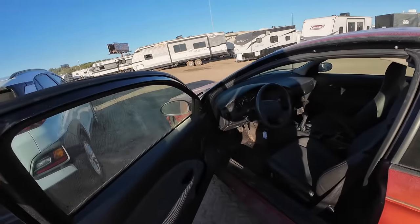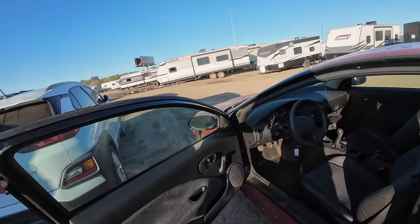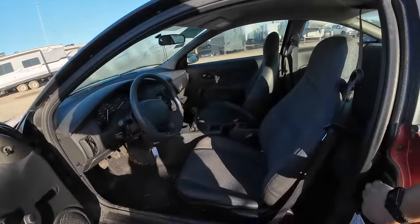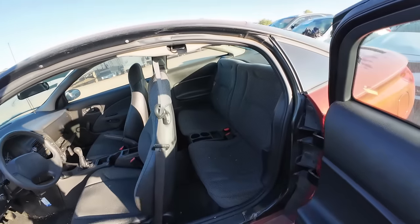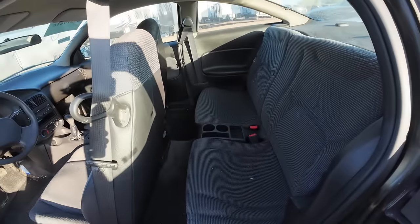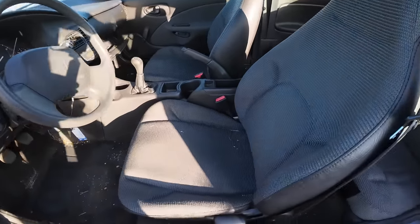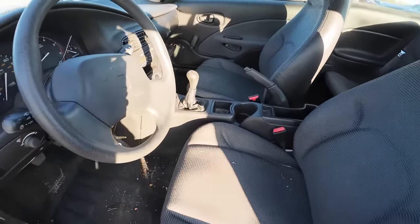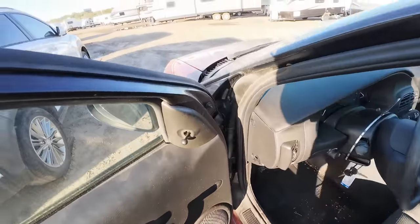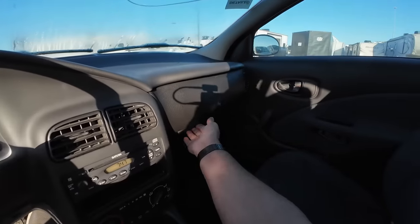If you saw the damage, drop a comment below and tell me what you saw. Oh wow, yeah that door check — that needs a little assistance. I'll go back and show you the damage in just a minute in case you missed it, because it is so minor. This car looks new aside from the door check. The interior, aside from being a little dirty, is perfect.